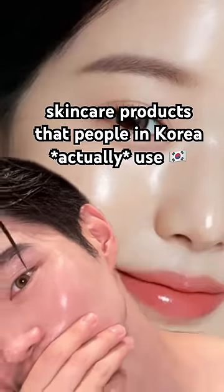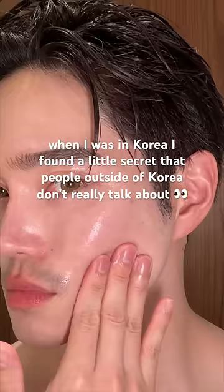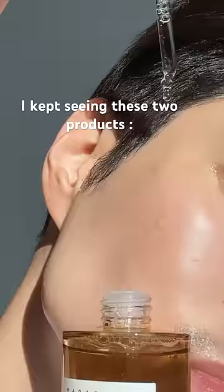Skincare products that people in Korea actually use. When I was in Korea, I found a little secret that people outside of Korea don't really talk about. It's this thing Koreans use to check what the top-rated, most popular skincare products are — I'll put the name on screen. I did some research on Hwa Hei and kept seeing these two products pop up for that glass skin look.